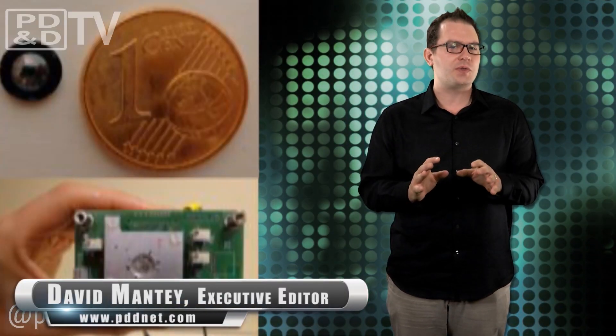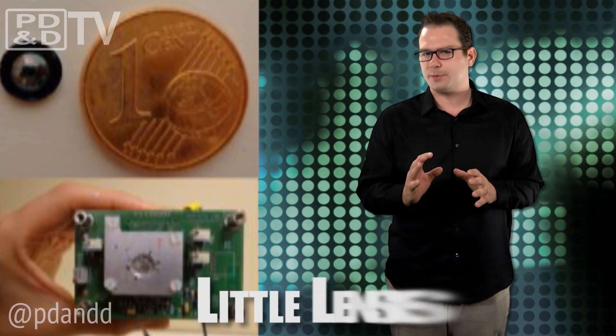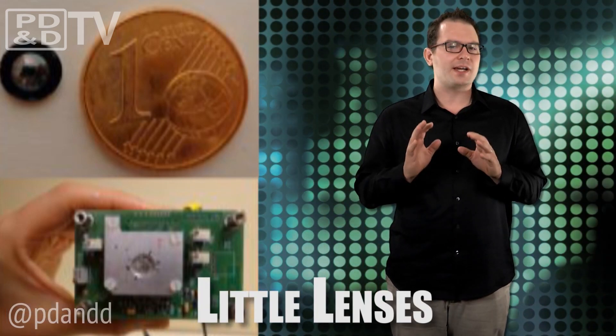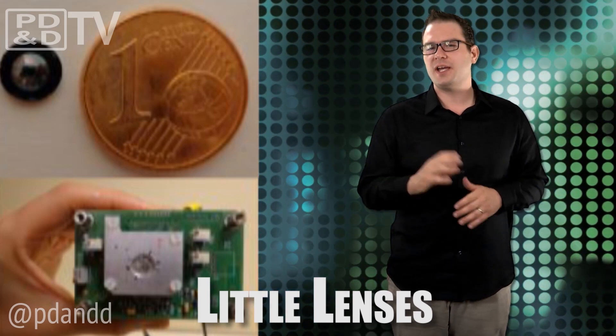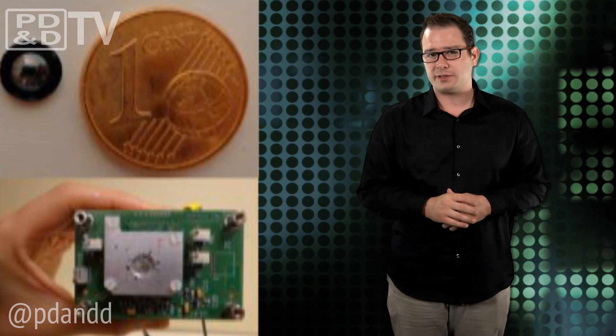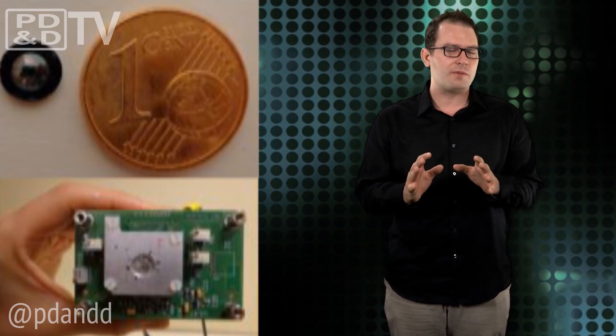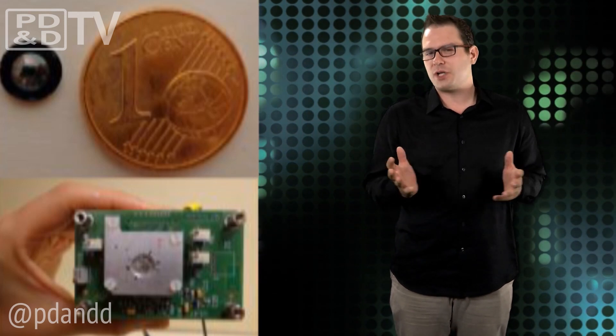French researchers have developed a new 1mm thick ultra-thin lens that could pave the way to making smaller and cheaper heat-sensing imagers. The team found a way to make a thermal infrared camera with a lens made of silicon with less than 4mm in useful diameter. Although the resolution is not superb, the new Fresnel lens is good enough to reveal the presence of a person and some general features.